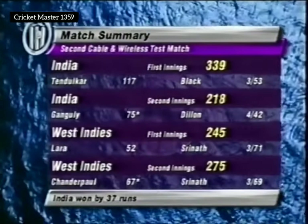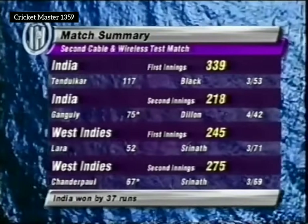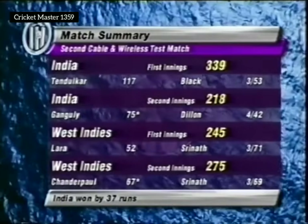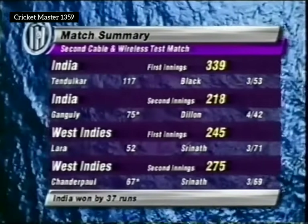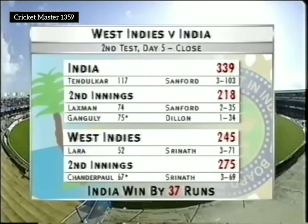Going into the third test match which starts at Kensington Oval, Barbados on May 2nd — a ground in which West Indies have lost six of their last seven test matches, having only played seven there, lost six and drawn the other. India will take real heart from this victory — a tremendous boost. West Indies have to go back to the drawing board. That's a cracking test match.